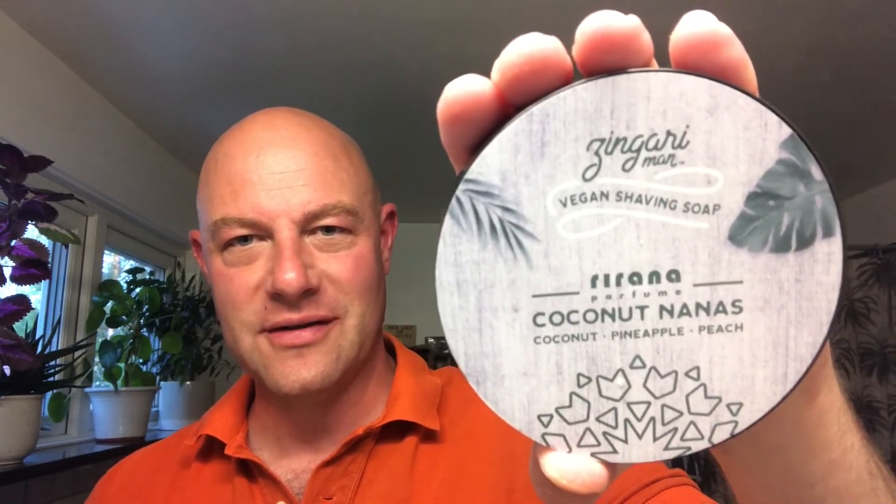This is from Singariman. It's a vegan base. It's called Coconut Nanas — coconut, pineapple, peach. Beautiful stuff. And I have the recovery splash that is matching the brush.